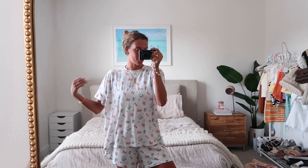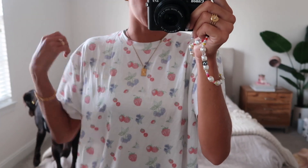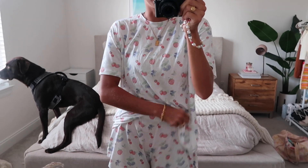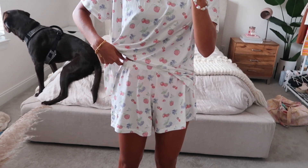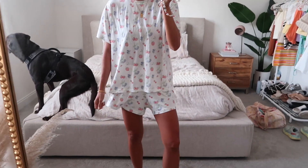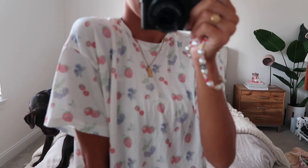I finally got my hands on the Jerf Avenue pajamas and I am obsessed. I did a medium in the top because I wanted it to be oversized, and then a small in the shorts — I probably could have done an extra small or extra extra small. If you're looking to get them, size down. It's my first time wearing them and it's so soft.